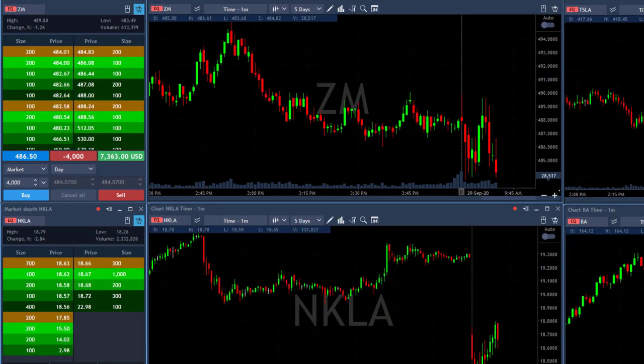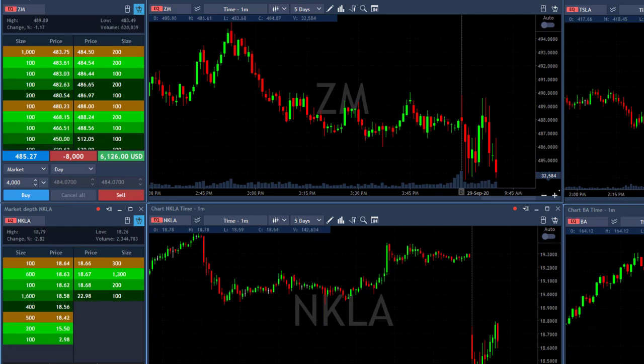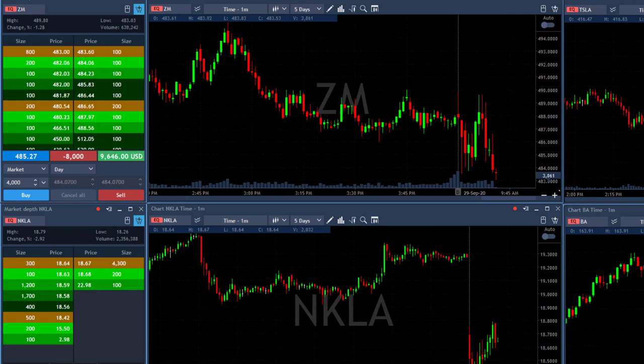Here comes ZM — about to add. Now added. It just moved under 484 and this should be the breakdown. I'm up nine grand, thirteen grand.